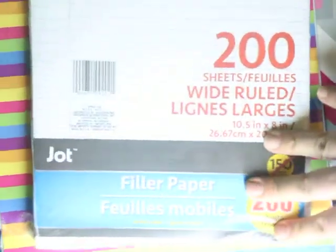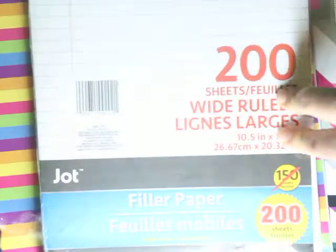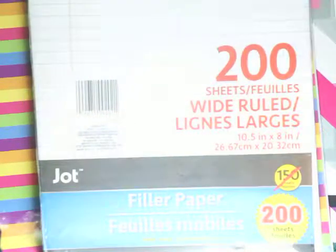Another really great score: this set comes with 200 sheets of paper for a dollar. Usually at Staples I've been getting 100 sheets for a dollar, which is still a good deal, but here I get double — so I'm really excited about this. The kids write all year round, so this is a fantastic find.